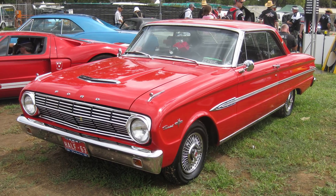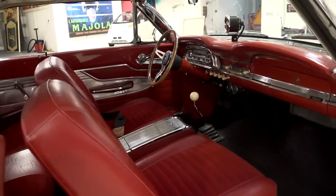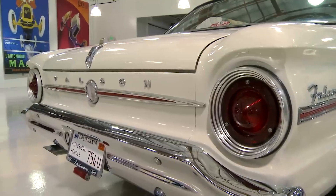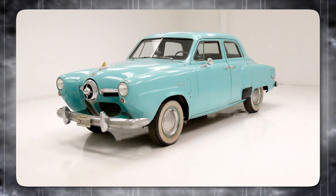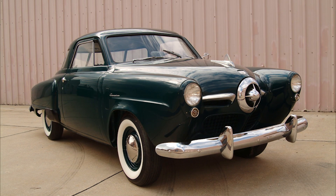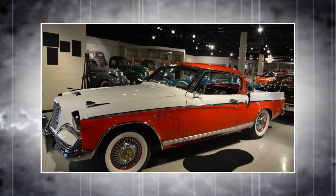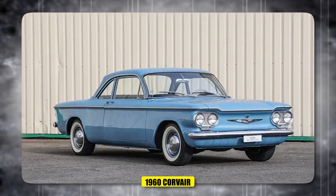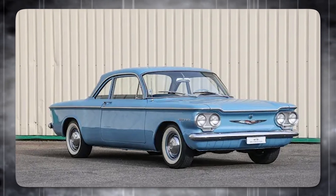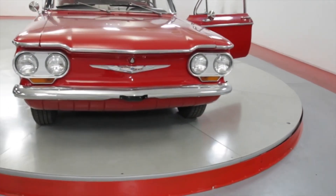Ford responded with the Falcon, which became an instant hit, while Chrysler introduced the Valiant, a car well-received for its European-influenced design and reliable engine. Even smaller manufacturers like Studebaker and AMC had already ventured into the compact car segment before the Big Three. General Motors decided to offer a range of compact cars appealing to different tastes, from the rear-engine 1960 Corvair at one end to the conventional Chevy II at the other.